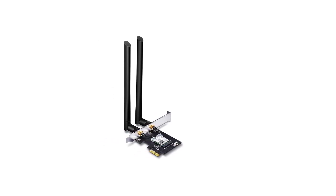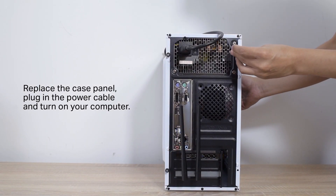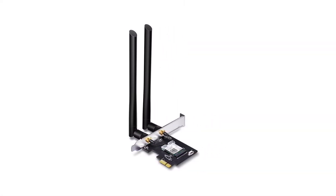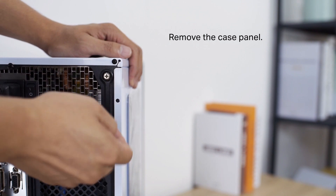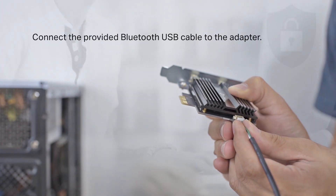It has compatibility and supports all the latest Windows 10, 8.1, 8, and Windows 7. This wireless Bluetooth 4.2 adapter is a great way to make your computer compatible with the latest Bluetooth technology. This new standard offers twice as much speed and capacity as its predecessor, making it easier than ever before to get things done fast while staying connected at all times.